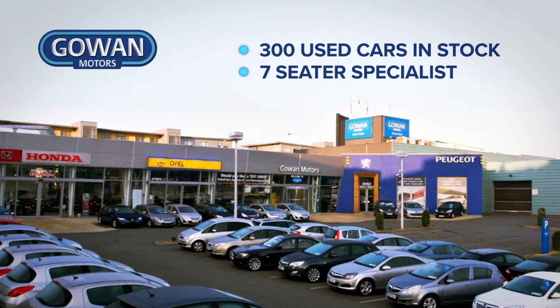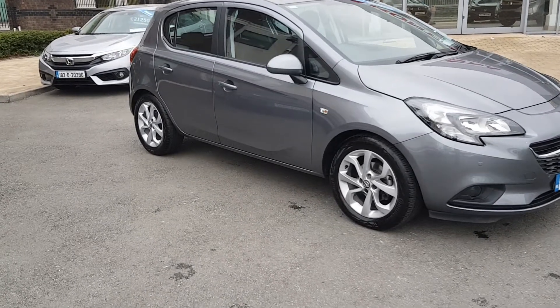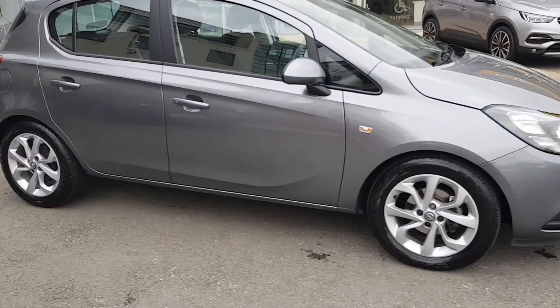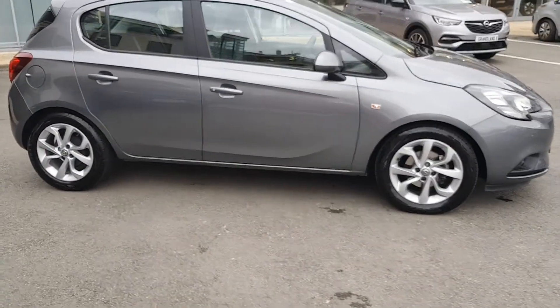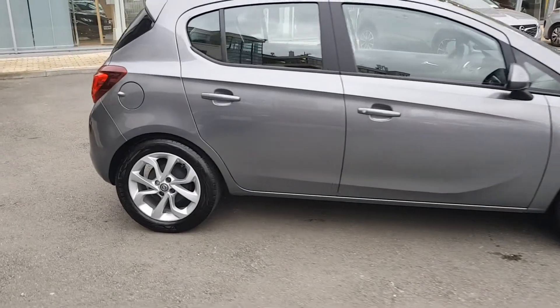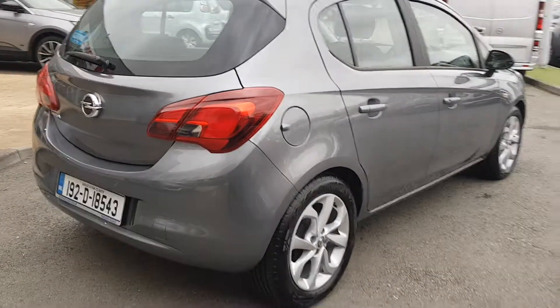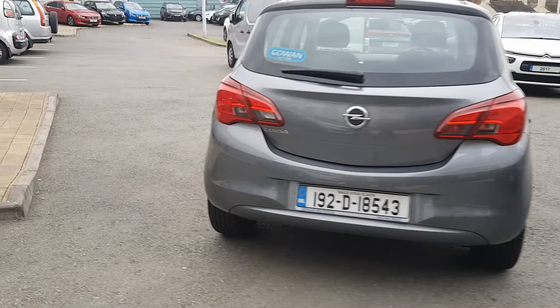Experience quality in a Gown approved used car. All our cars are fully serviced to main dealer standards before delivery and are ready to drive until the next service interval, with an extensive warranty. Prior to delivery, all Gown approved used cars receive comprehensive paint and alloy repair, full balance, and full sanitization treatment.